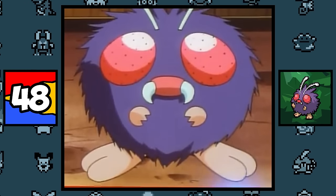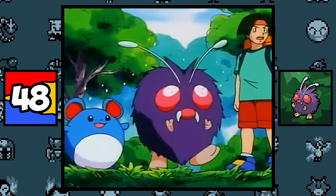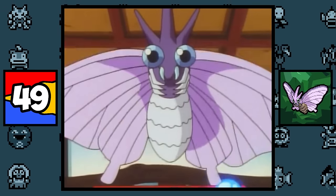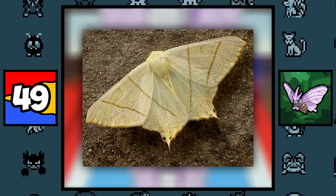Venonat is probably based on a flea, since it has piercing mouthparts, a round body, and the tendency to hop around on its hind legs, which explains why it learns the move Leech Life naturally. Venomoth is simply based on the Swallowtail Moth, and that's about it — I couldn't really find anything else.